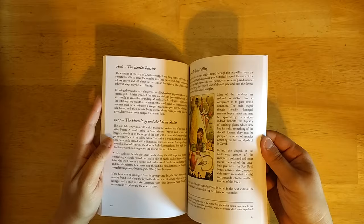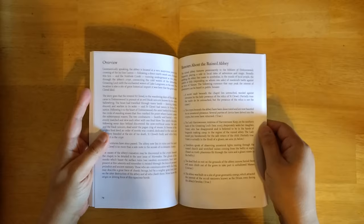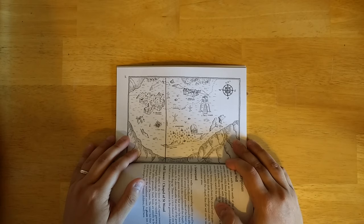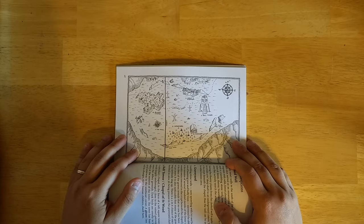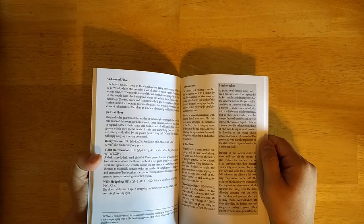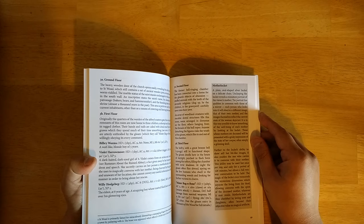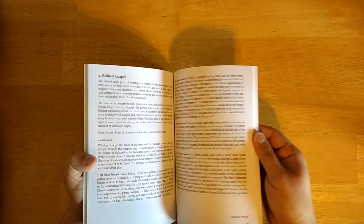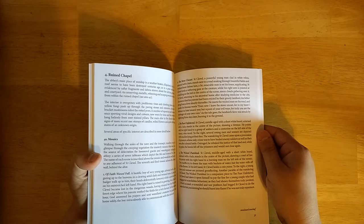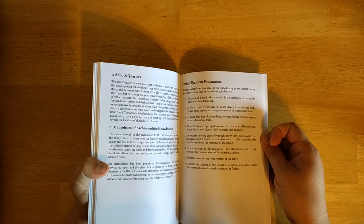The Ruined Abbey is the main feature of this issue, and it includes surface ruins with a bell tower, a graveyard, a well, and a ruined chapel. There are rumors about the abbey and a map. There's plenty of adventures you could have just on the surface level, including a number of children who have been kidnapped by a monster, and the Mother Locket — a great magical item you could import into almost any game. The Ruined Chapel has detailed descriptions of mosaics on the walls that give insight into the religious background of the setting. There are also stairs to the crypt, the Orgon, the Abbot's Quarters, and random encounters for the surface.